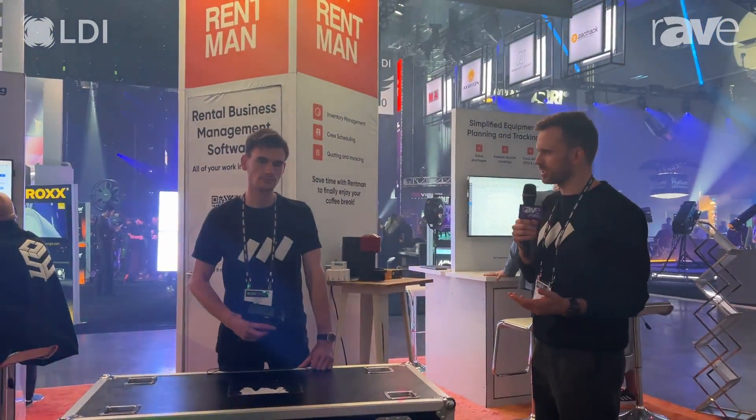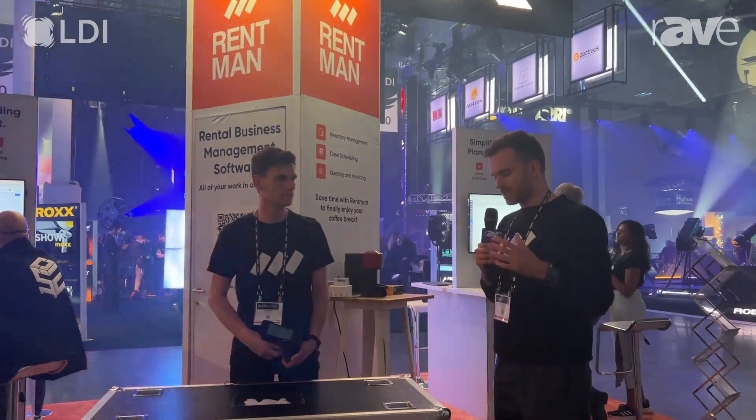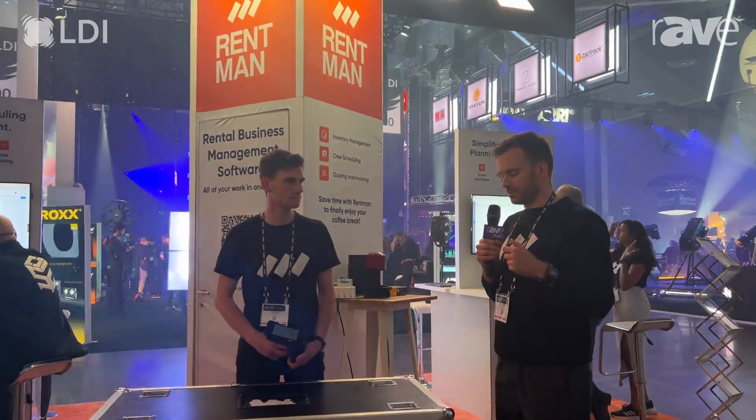RFID stands for Radio Frequency Identification. We've found a way to integrate it with Rentman, and what we really want to do is help users of Rentman speed up the process of booking out equipment and also booking it back into the warehouse, while also offering more accountability.